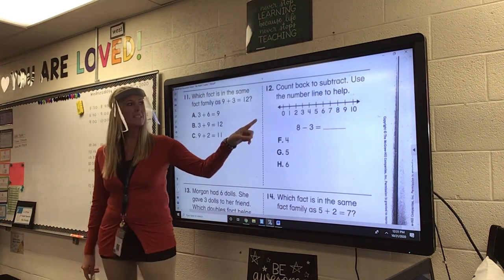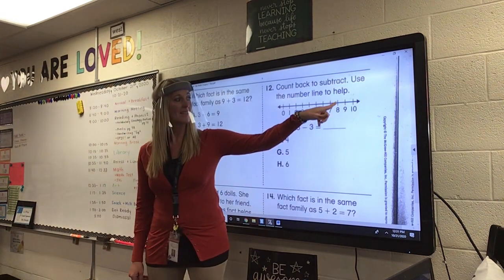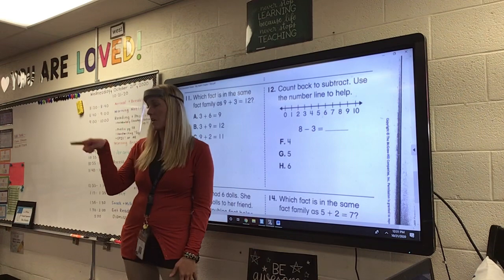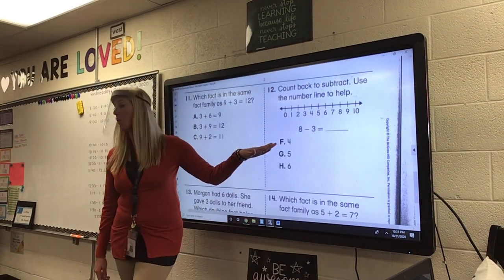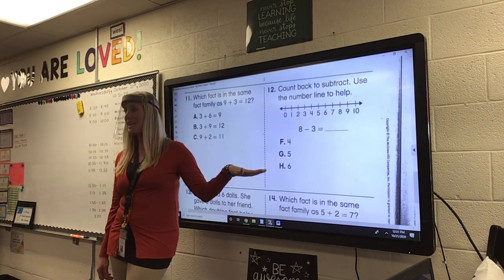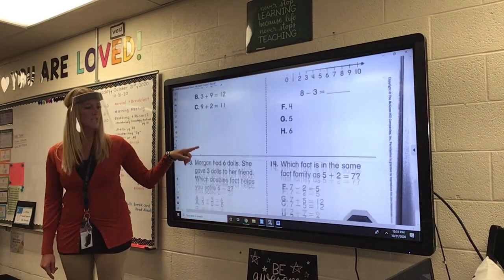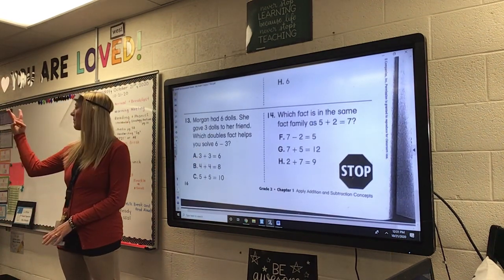Number twelve. Count back to subtract. Use the number line. Put your dot on 8, and hop back three. And what do you end on? Do you end on F, four? Do you end on G, which is five? Or H, which is six? We're going to try to get these last two in. Come back three.